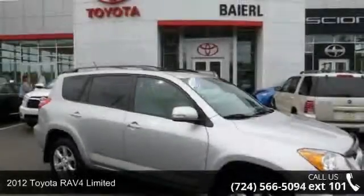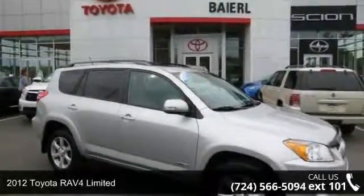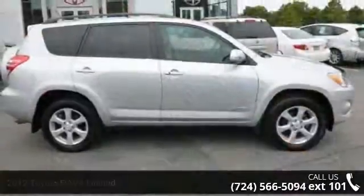Check out this 2012 Toyota RAV4 Limited. If you are looking for an automobile with great features, look no further.